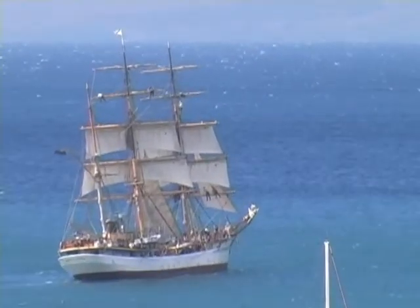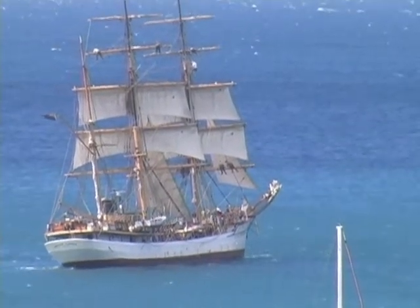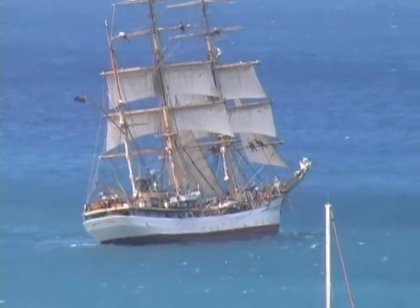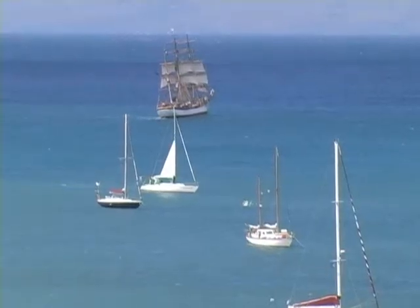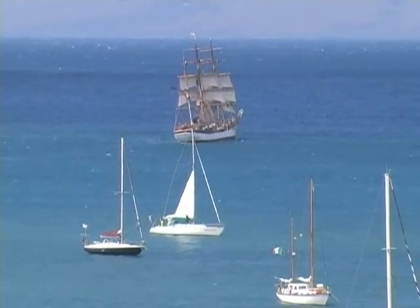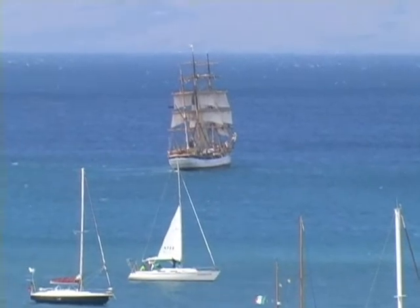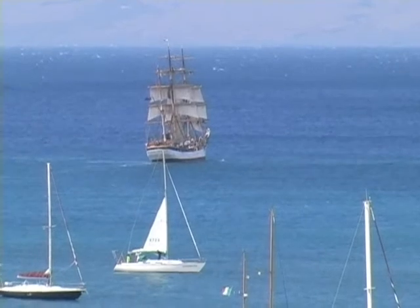And here, if you look very closely, you can see some of the crew up in the yard arms working with the sails — some right up at the top and some down on the lower yard arm. Got another jib up on the bow of the ship. You can see a few white caps off there in the distance where the wind is a bit stronger out of the shelter of the island.